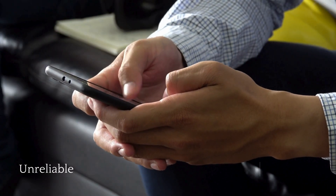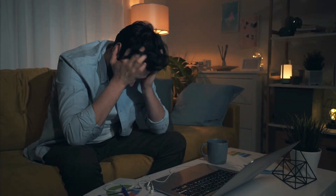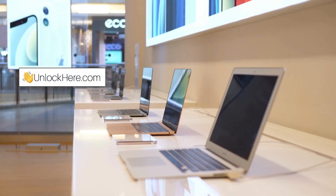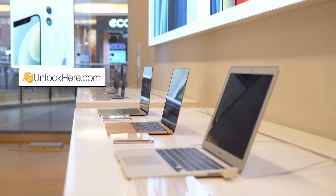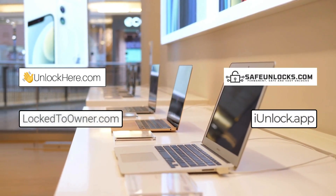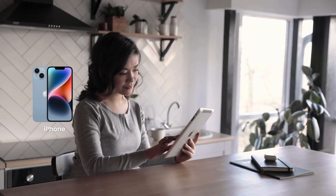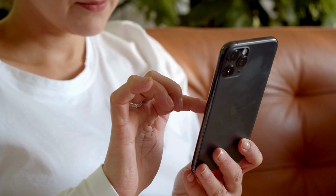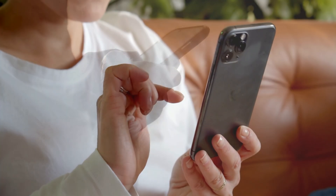To remove the iPhone lock-to-owner message, it's important to stay cautious — many options out there are either unreliable or completely sketchy. That's why I recommend a few that stand out: Unlock Here's AI-powered unlocking web app, Safe Unlocks, Locked-to-Owner, and iUnlock app. These are some of the best options for safely removing the iCloud activation lock from your iPhone, iPad, or Apple Watch, for those who legitimately own their devices and have simply forgotten their login details.